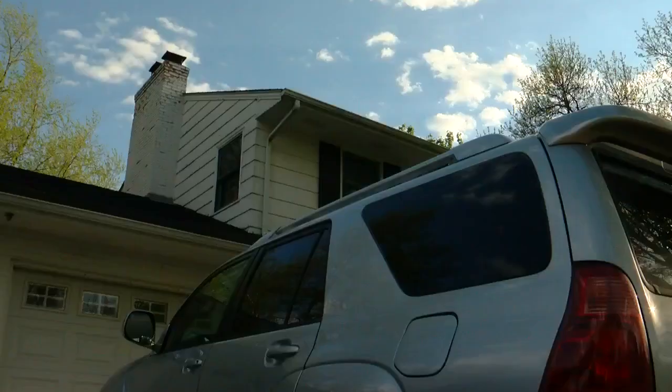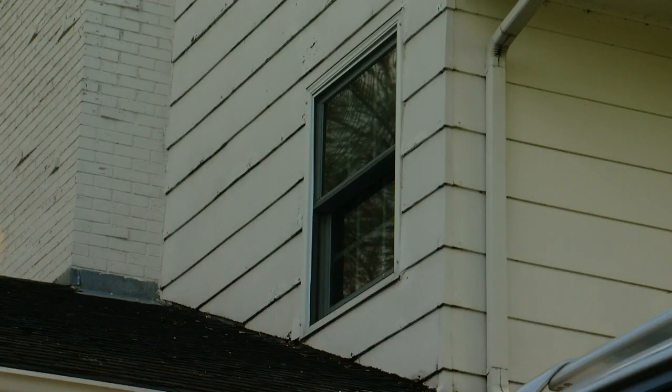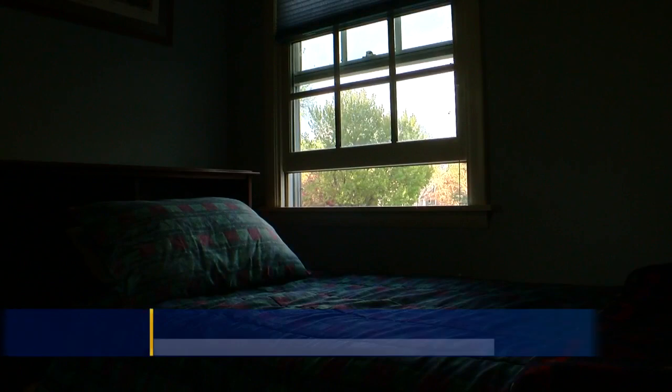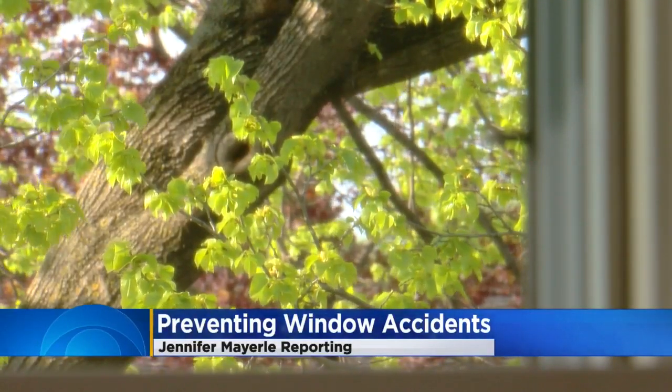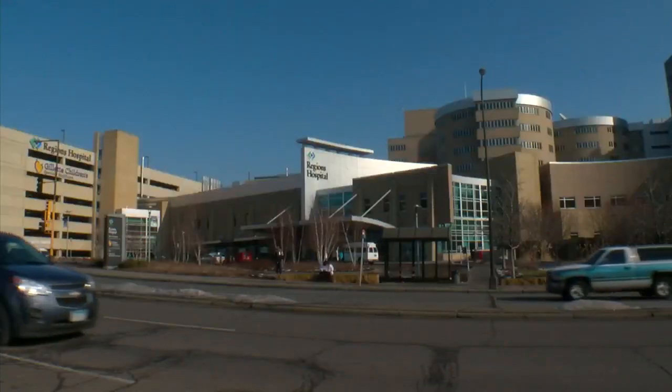When the weather warms up, it can be inviting to open the windows, but it can also be dangerous for small children. We start tonight with Jennifer Mayerly, who has some simple ways to prevent a fall. Spring is one of the best times to crack open the window, but experts advise that a wide open window creates a risk. The danger lies in the false sense of security that a screen is going to protect our little ones from falling out. Seanette Doggett is the injury prevention coordinator at Regions Hospital.